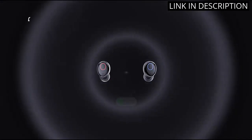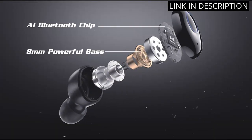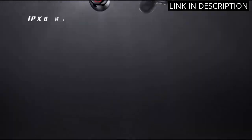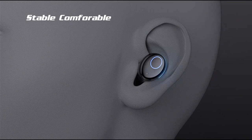The call clarity is remarkable and the built-in microphone is very convenient. Overall, these in-ear Bluetooth headphones are comfortable and perfect for both iPhone and Android users. I highly recommend them.